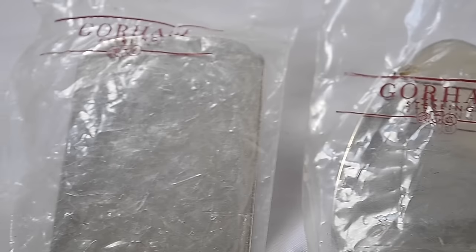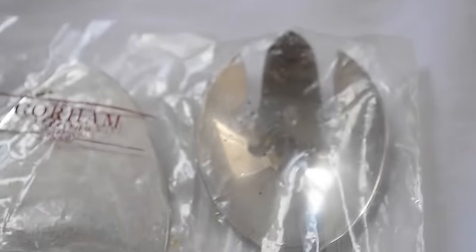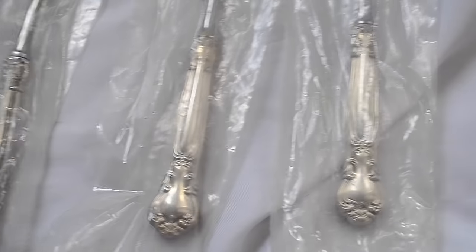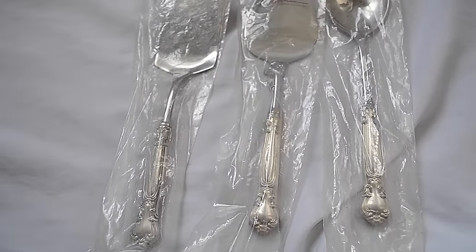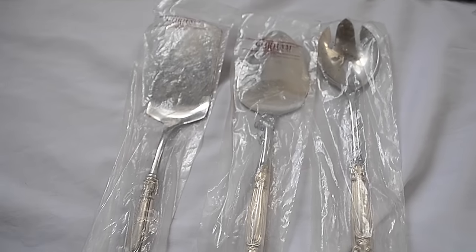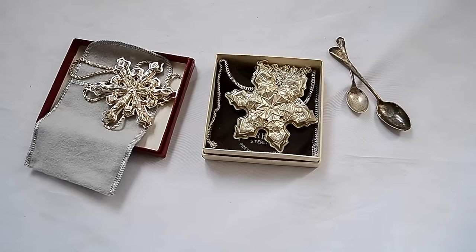Sterling serving pieces - Gorham, that's how you're supposed to say it. So a serving spoon, it looks like a pie slice, and a spatula, all with sterling handles. Pretty good pick up there, brand new. Pretty sure you had to special order these pieces, so they're gonna be a little bit more expensive and I can sell them either together or individually.